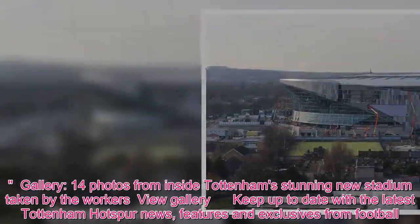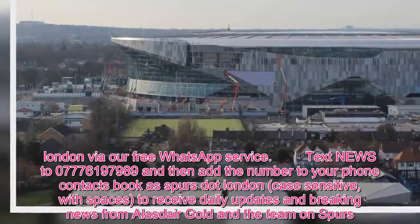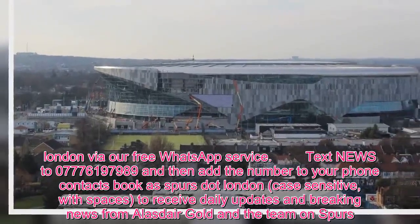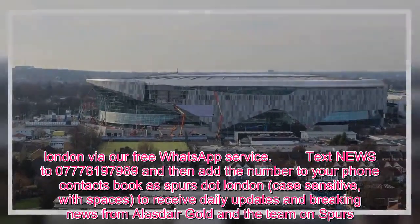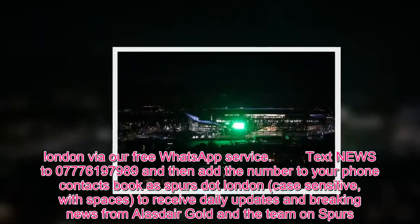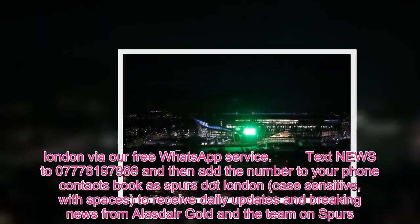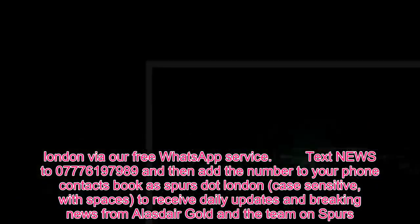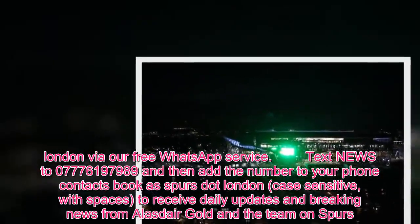Via our free WhatsApp service, text NEWS to 07776197989 and then add the number to your phone contacts book as Spurs.London — case sensitive, with spaces — to receive daily updates and breaking news from Alasdair Gold and the team on Spurs. Your phone number won't be shared with any other members of the group.